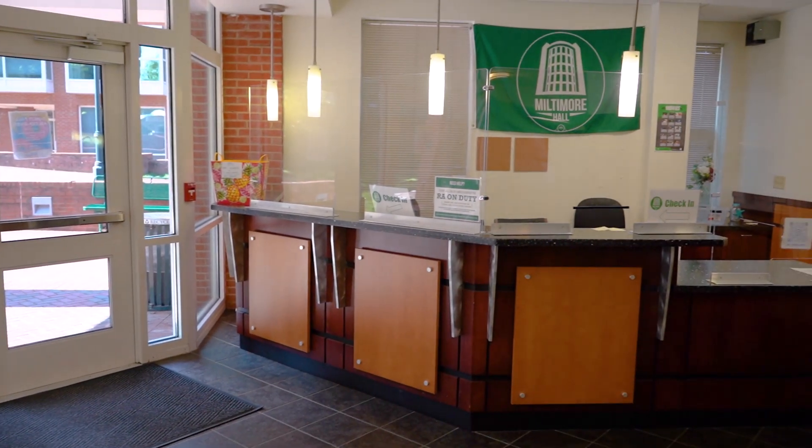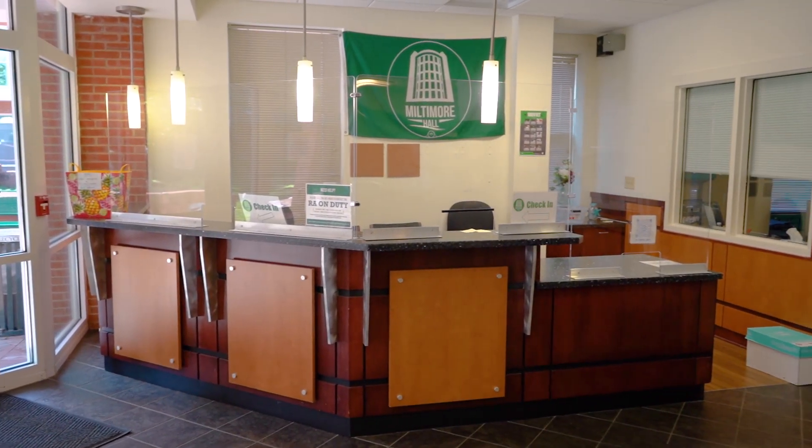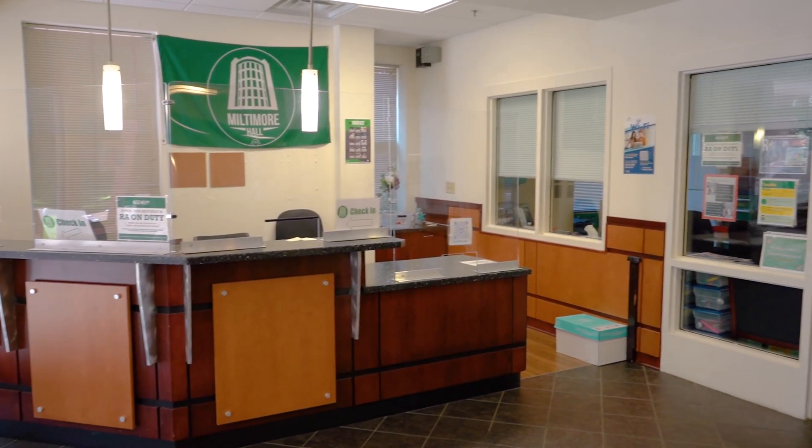As you can see, this desk is going to be staffed periodically throughout the day by student staff as well as an overnight security guard. Behind there will have offices for your RAs and your RECs. Your REC is your residence education coordinator and they're not upperclassmen at the university, but they're master level professionals. Your RAs are upperclassmen at the university and they're selected for their leadership skills.